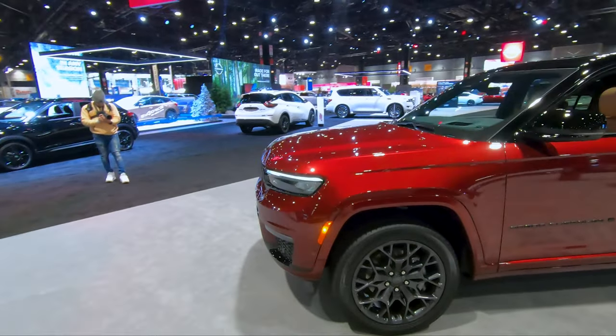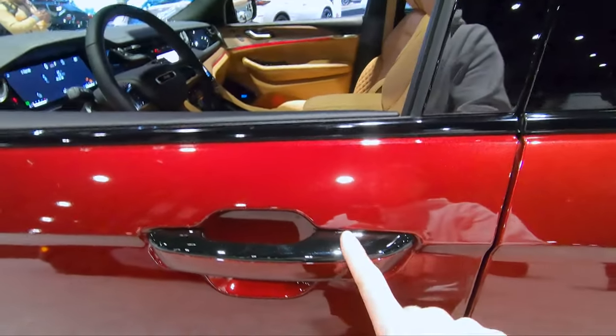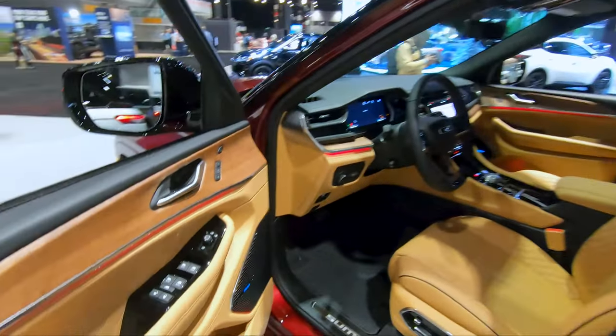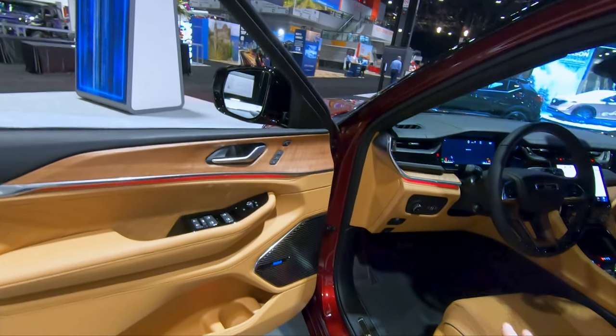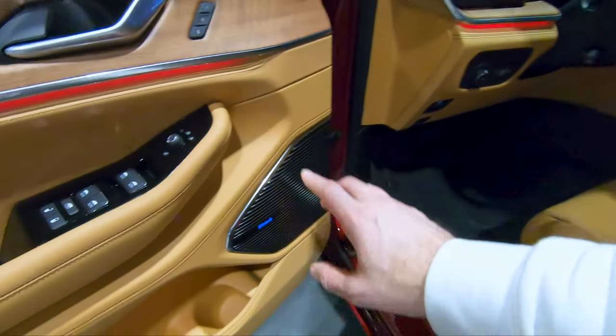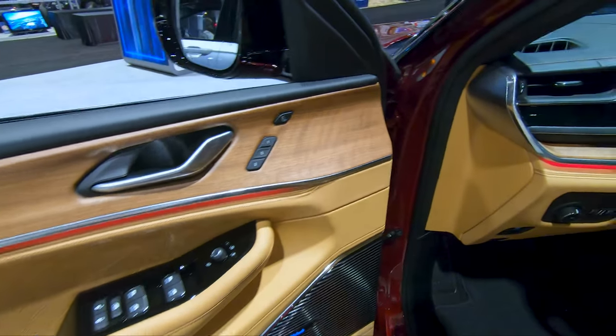I'm going to take a look on the inside — I'm a big guy, so let's see how well I fit in the front and the back. I like that it's got a two-tone door handle, black on top, red on the bottom. This offers a yellowish, tannish color interior, which I'm not a huge fan of — I'd probably go with a different color — but it really pops against the black, and you've got a nice red accent light in here as well. Some wood paneling on the doors, which I really like.